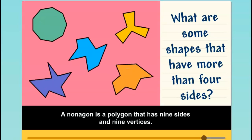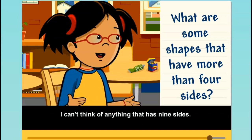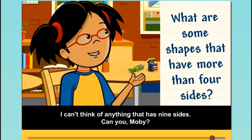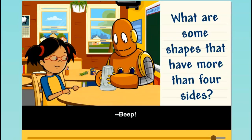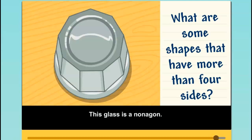A nonagon is a polygon that has nine sides and nine vertices. I can't think of anything that has nine sides. Can you, Moby? Check it out! This glass is a nonagon.